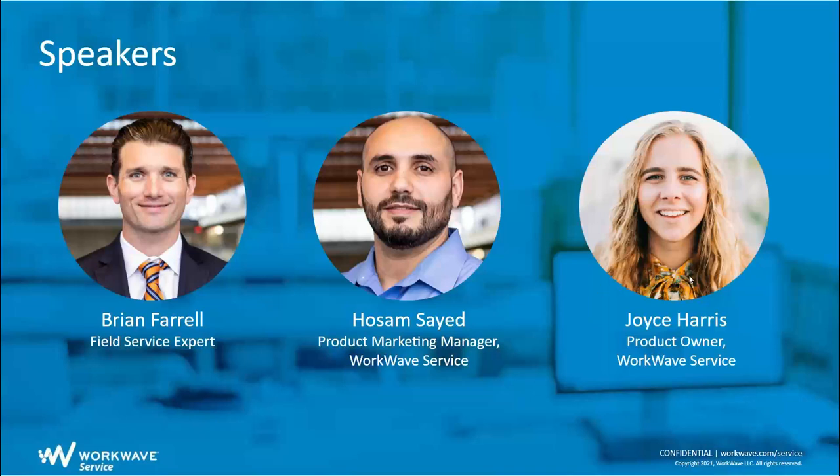Before we get started, just a few housekeeping items. We've allocated time at the end of the webinar for live Q&A. You can put questions through the chat as we're presenting or wait till the end — it's up to you. We have people ready to field your questions through chat. If you have any technical difficulties or want to reach out for any reason, the chat box is there for all those things.